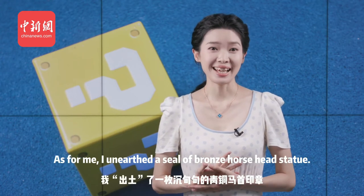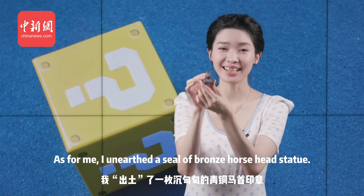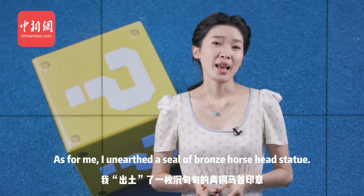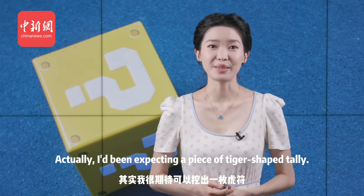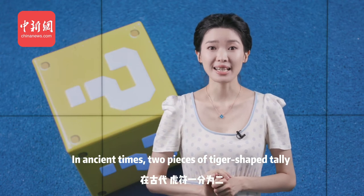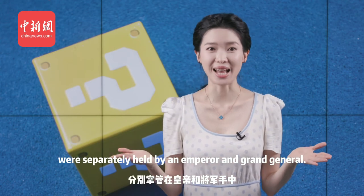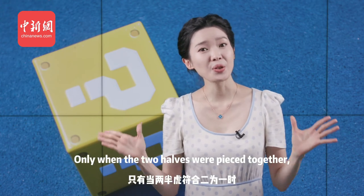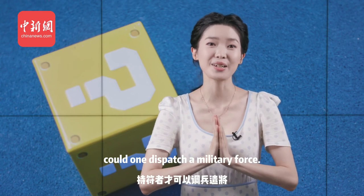As for me, I unearthed a seal of a bronze horse head statue. Actually, I'd been expecting a piece of tiger-shaped tally. In ancient times, two pieces of tiger-shaped tally were separately held by an emperor and grand general. Only when the two halves were pasted together could one dispatch a military force.